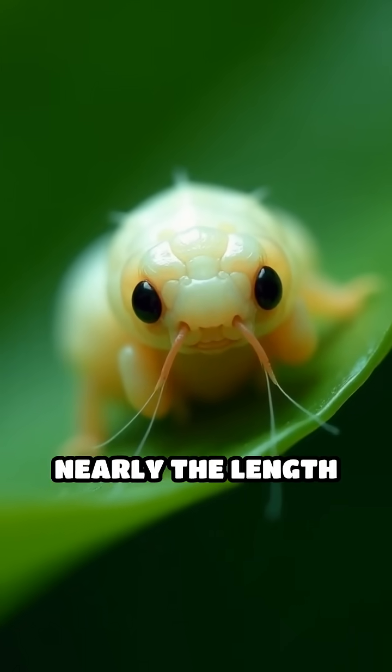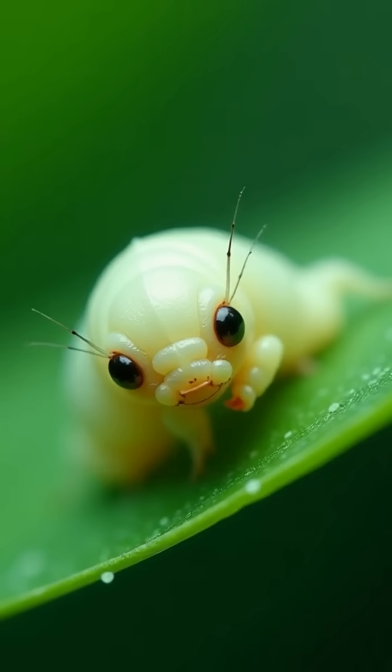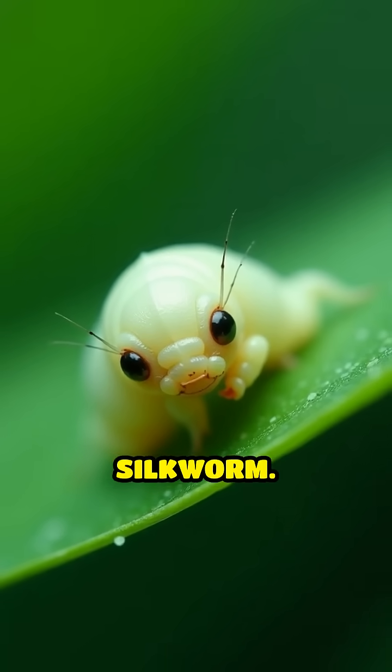Imagine a single thread stretching nearly the length of 10 football fields. This is the astonishing feat achieved by the humble silkworm.